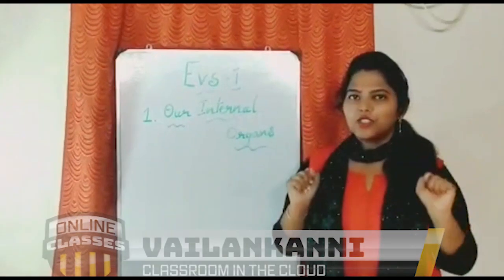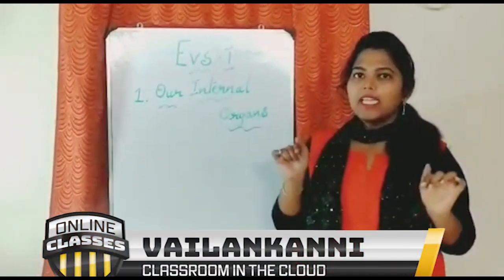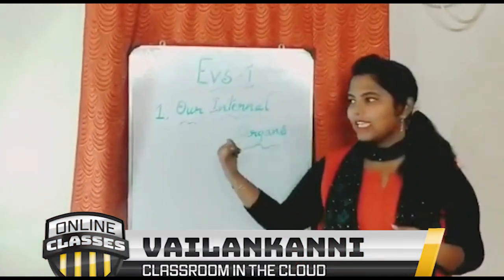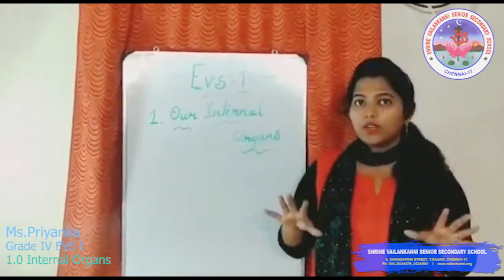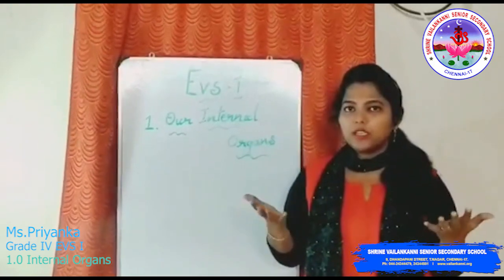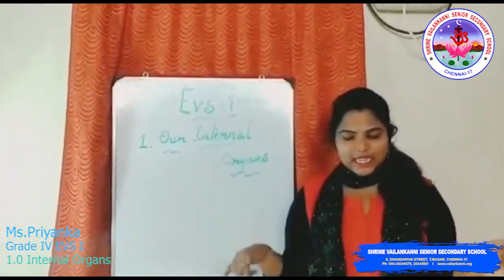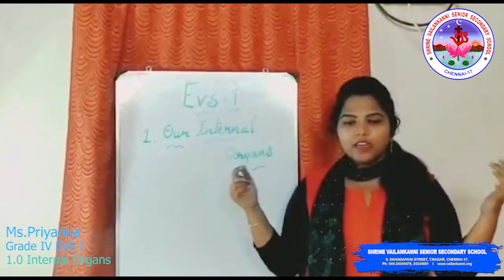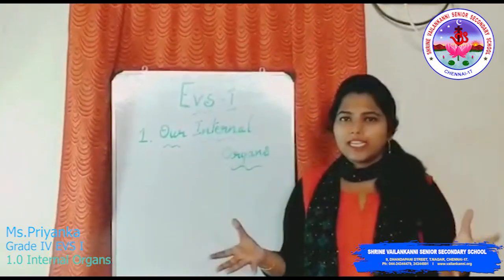Hello children. So last year you would have learnt about the external organs, and now we are going to learn about the internal organs. So what are the external organs? External organs are the ones that are visible to us, like our hands, legs, our head, our stomach — everything that is visible to us. So those are the external organs.